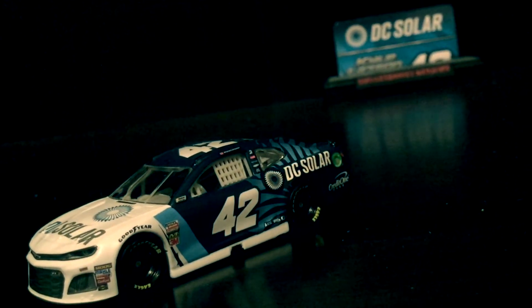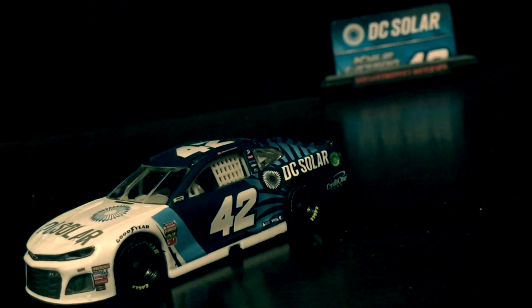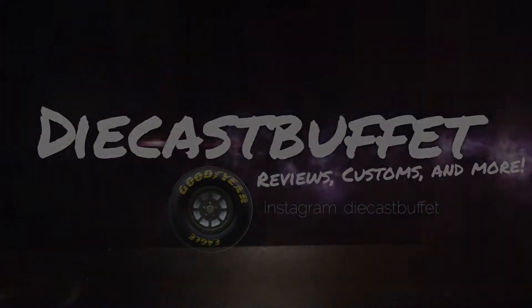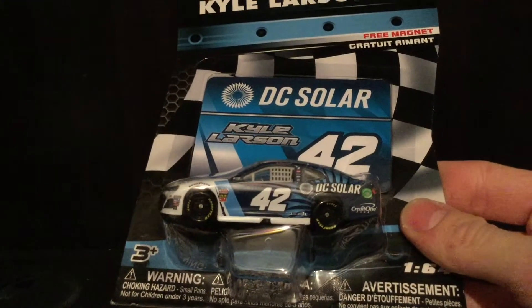The ghost of Wave 4. Here is Kyle Larson's 2019 DC Solar Chevrolet Camaro. Howdy folks, it's Diecast with Faye here again, welcome back to a NASCAR Diecast review. Today's car has been one of my most anticipated diecast reviews maybe ever. I've wanted to do this review so badly as soon as I realized this was a secret car in Wave 4 — and here she is folks, Kyle Larson's 2019 — or 18 — we're gonna figure that out in this video.